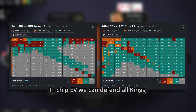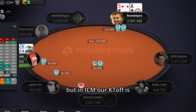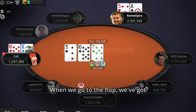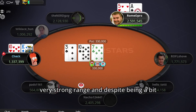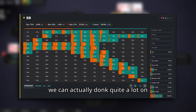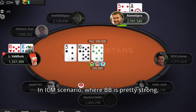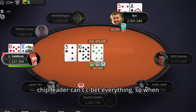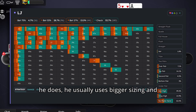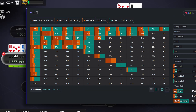In chip EV we can defend all kings, but in ICM our K-T offsuit is on the bottom of our range. When we go to the flop, we have a very strong range and despite being a bit capped, we're not at a big disadvantage, so we can actually donk quite a lot on this flop. In the chip EV range, it's a pure check by big blind and a c-bet 100% from the button. In the ICM scenario where BB is pretty strong, the chip leader can't c-bet everything, so when he does, he usually uses bigger sizing and checks around half of his range.